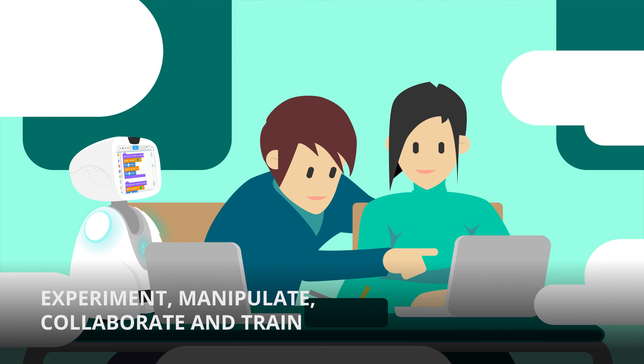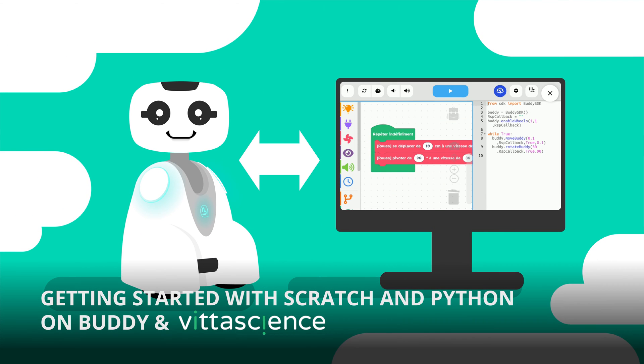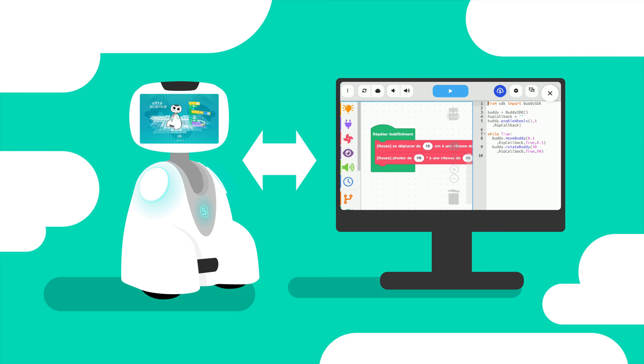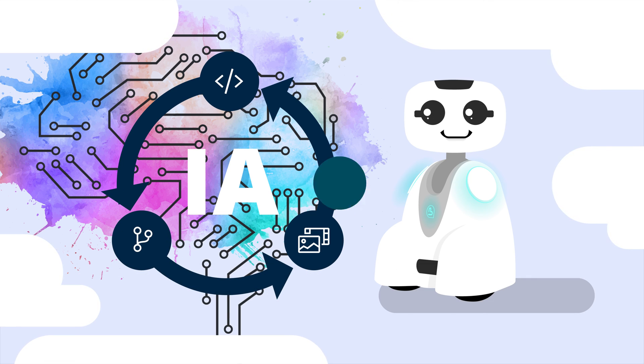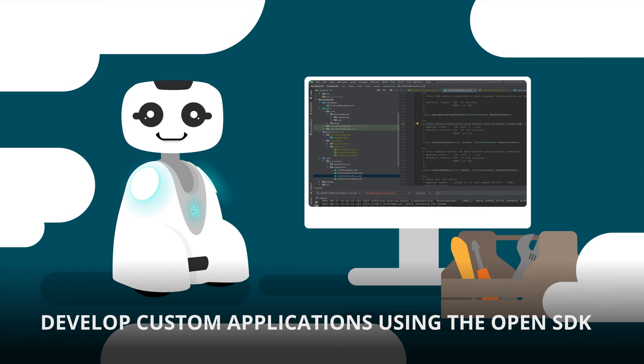For middle and high school, Buddy offers several applications: to get started with Scratch and Python on Buddy with the Vitotions platform dedicated to teaching programming; to teach artificial intelligence by training Buddy using the Alpha AI solution from Learning Robots; and to develop programs for Buddy using its Android SDK and Java coding tools.